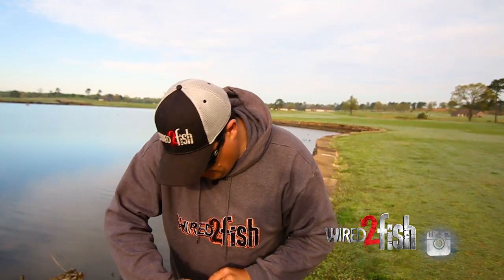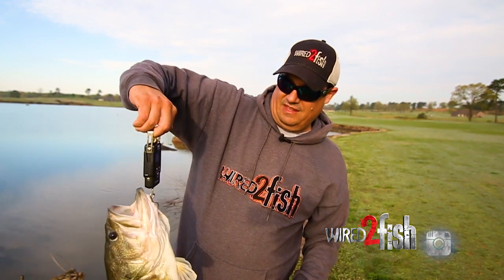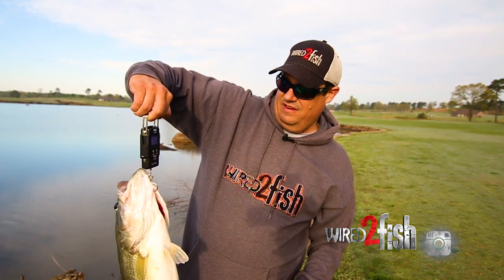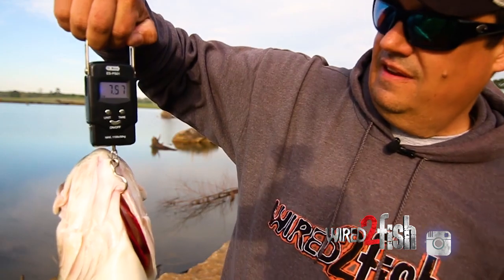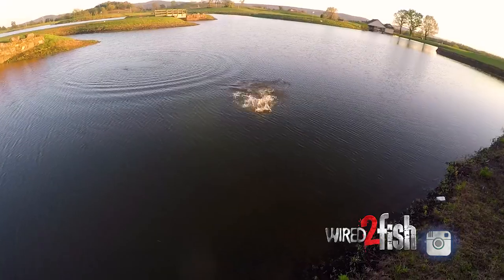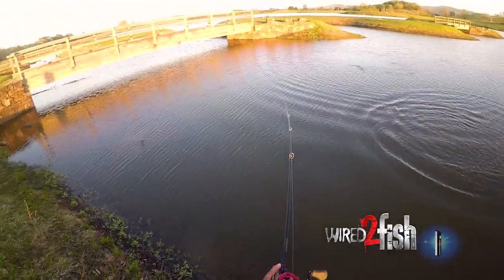Walk the banks. I carry a couple of rods — usually a baitcaster and a spinning rod. On the spinning rod I'll have a weightless Senko. On the baitcaster I have something I can flip around isolated pieces of cover and grass. If the water is 60 degrees or above, I'm going to go with soft plastics.